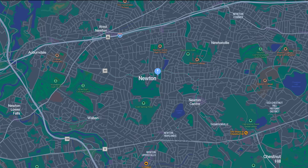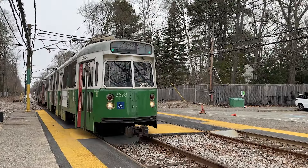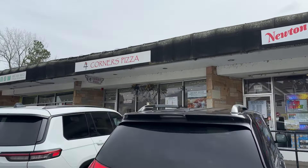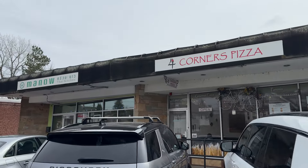The first area we're coming to is Newton Center. And as you can tell by the name, it is the center of Newton. You have public transportation, the Newton T-stop on the green line. You have shops, eateries, bakeries, clothing stores, yoga studios. It is literally the Mecca of Newton.